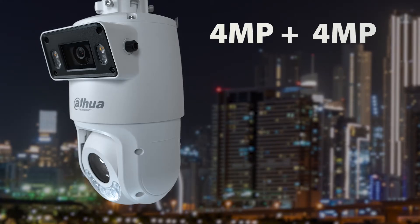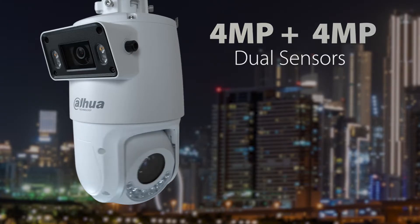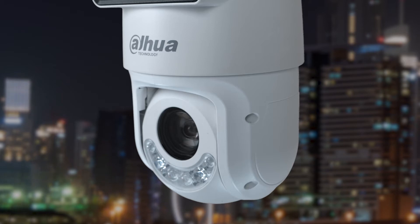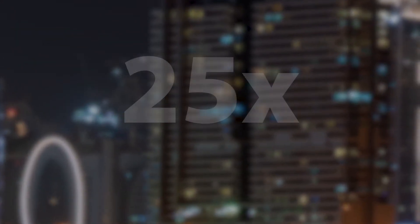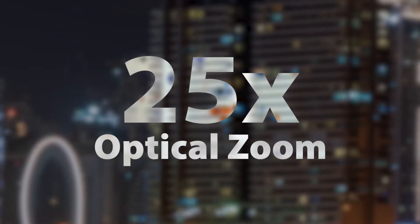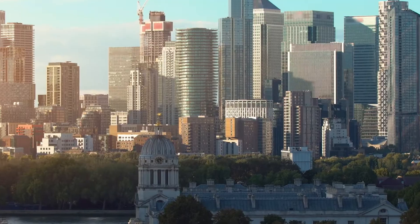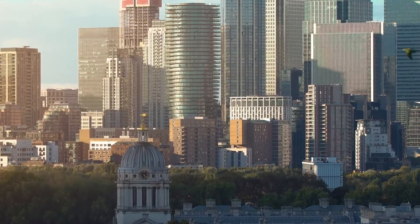With its 4 megapixel plus 4 megapixel dual sensors, experience unparalleled clarity and detail, ensuring that nothing escapes your watchful eye. It features 25 times optical zoom that allows you to zoom in without sacrificing image quality, providing you with unparalleled control over your surveillance environment.